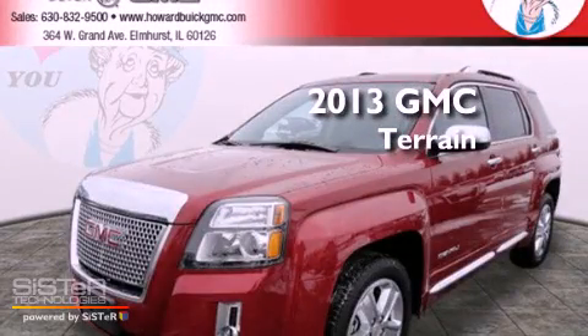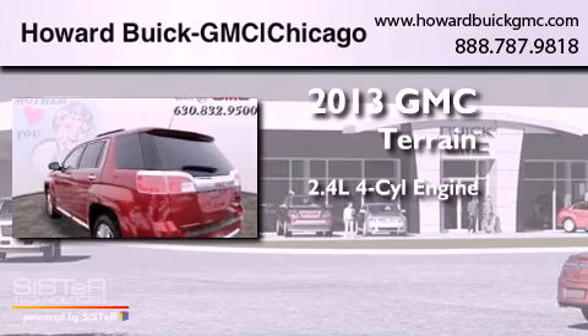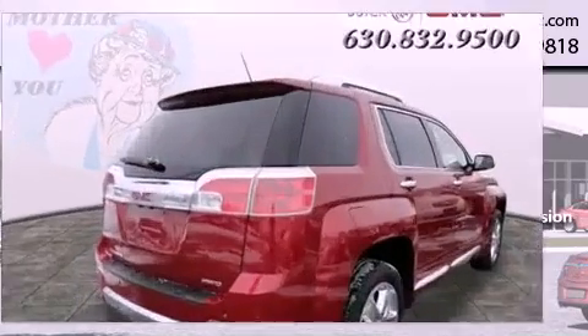This is a brand new 2013 GMC Terrain. It has a 2.4-liter 4-cylinder engine, a 6-speed automatic transmission, and all-wheel drive.